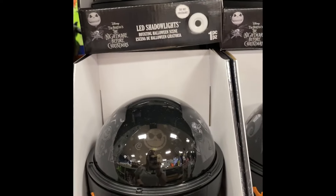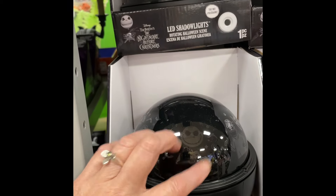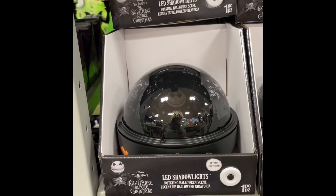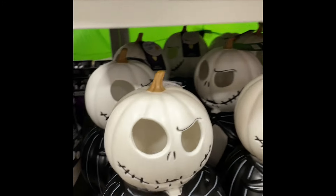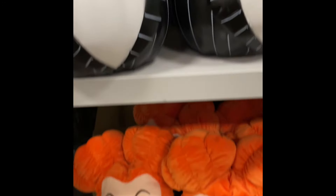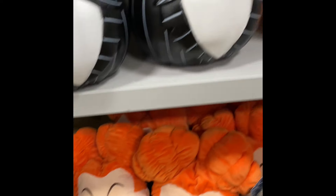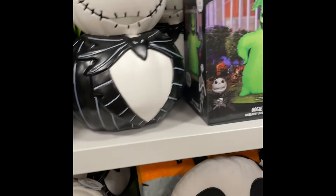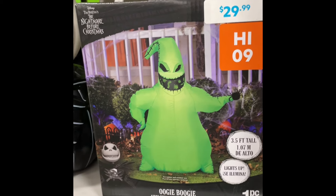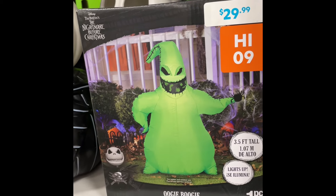And then this is one of those things that puts lights on the ceiling. They're kind of neat. There's Jack Skellington. I didn't know who this gal with orange hair was — I don't know her.